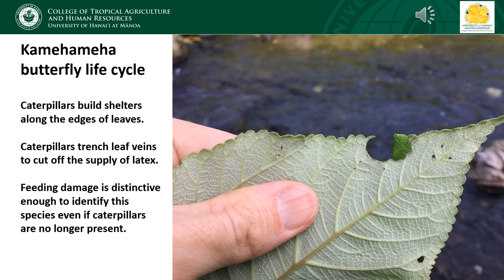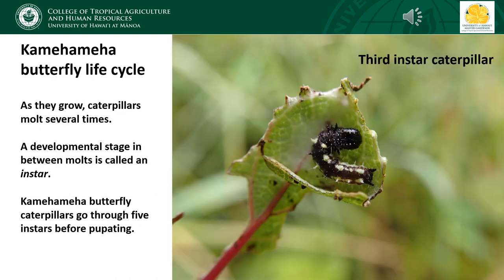The combination of the shelters and the leaf trenching creates such a distinctive type of feeding damage that we can actually use it to identify this species even if the caterpillar is no longer present. This is very useful for surveying for the Kamehameha butterfly. The caterpillars continue to eat and grow and will make several shelters during their lifetime. As they grow they molt several times. The developmental stage between molts is called an instar — when a caterpillar first hatches it's the first instar, and after the first molt it transitions into the second instar.